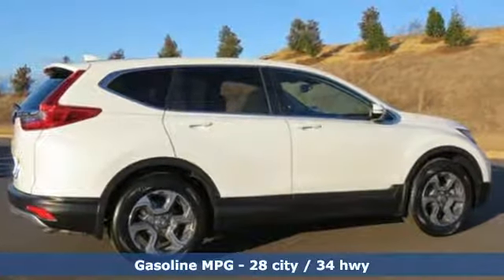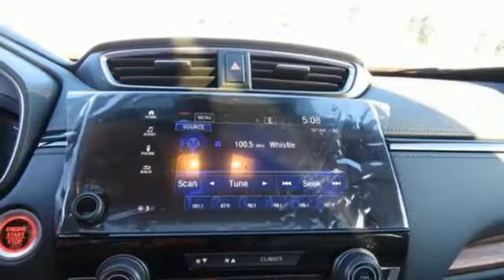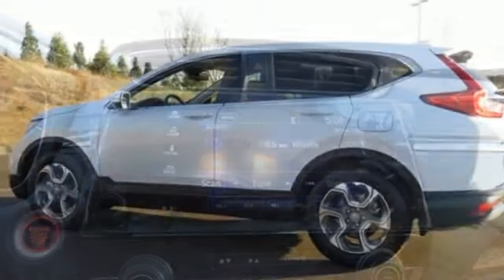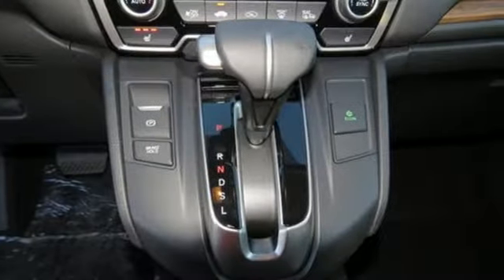Continuously variable automatic transmission. Front heated leather bucket seats. Streaming audio. Auto dimming rear view mirror. Dual zone climate control. Power heated mirrors. External memory control. Power sliding and tilting sunroof. Doors and push button start proximity key. And intercooled turbo inline four cylinder engine.